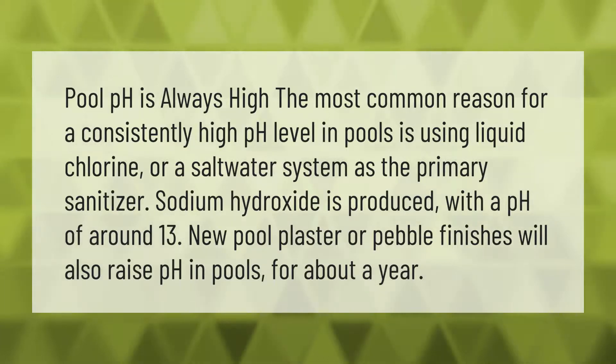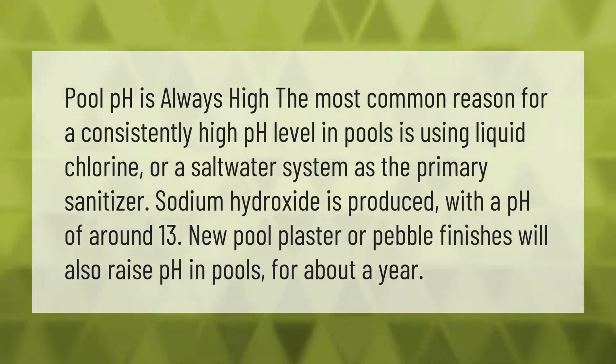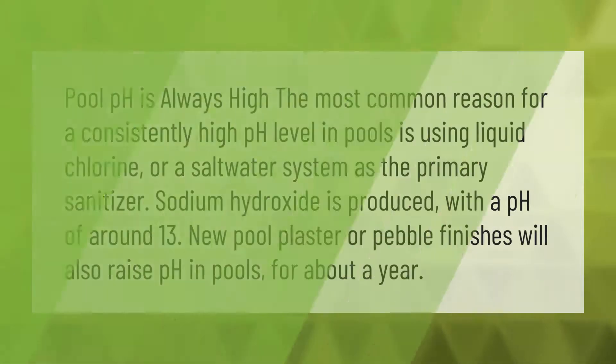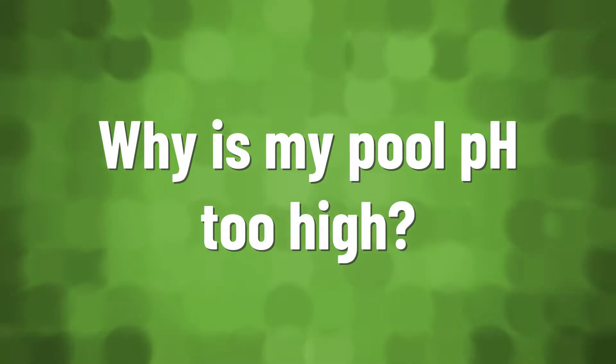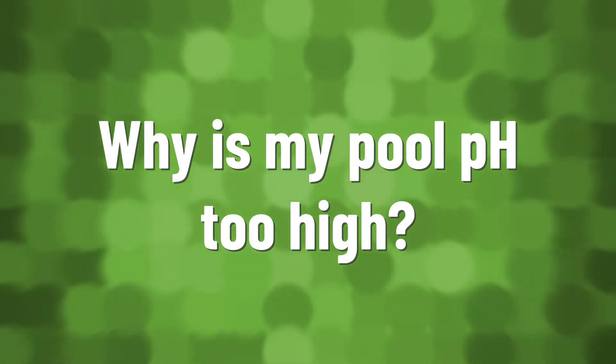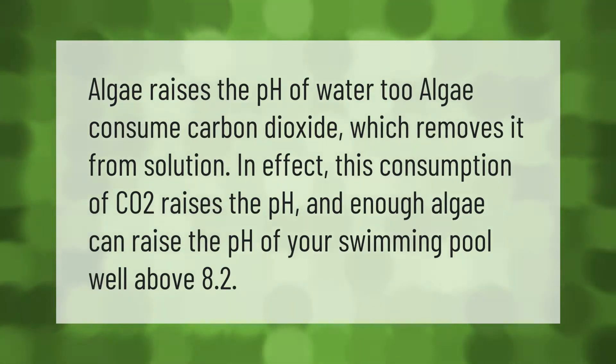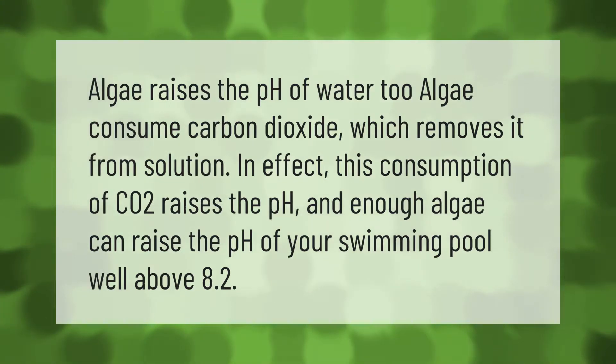New pool plaster or pebble finishes will also raise pH in pools for about a year. Algae raises the pH of water too — algae consume carbon dioxide, which removes it from solution. In effect, this consumption of CO2 raises the pH, and enough algae can raise the pH of your swimming pool well above 8.2.